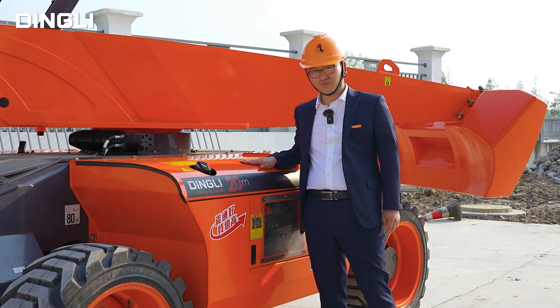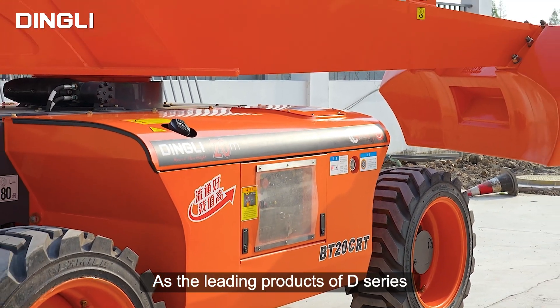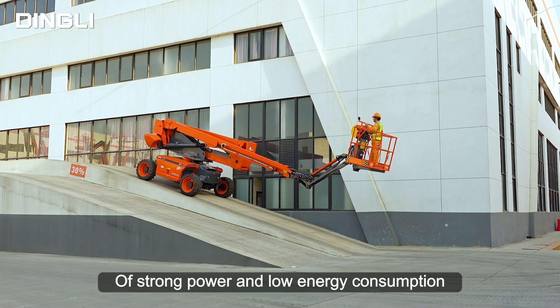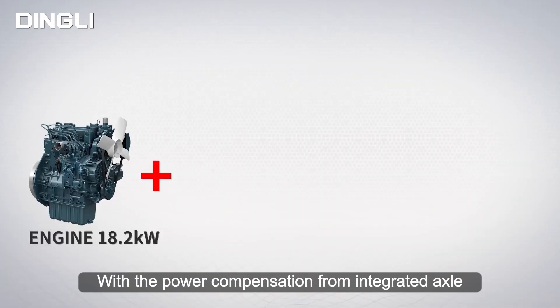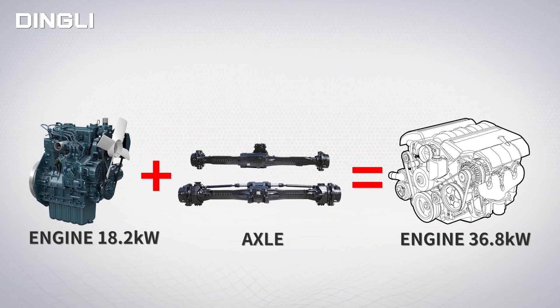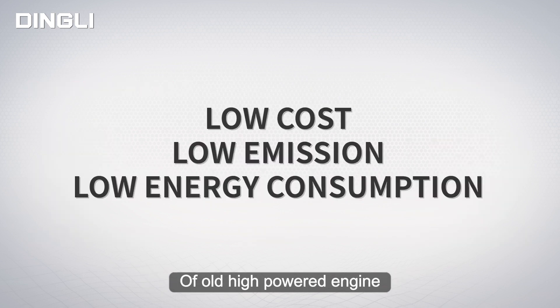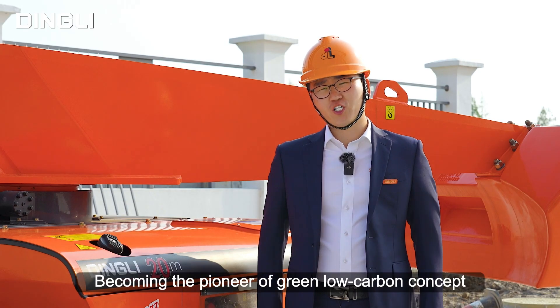Diesel models, as the leading product of the D-Series, bear the innovative characteristics of strong power and low energy consumption. They feature a low-powered engine with power compensation from an integrated axle, which is equal to the power output of high-powered engines, becoming the pioneer of the growing low-carbon concept.